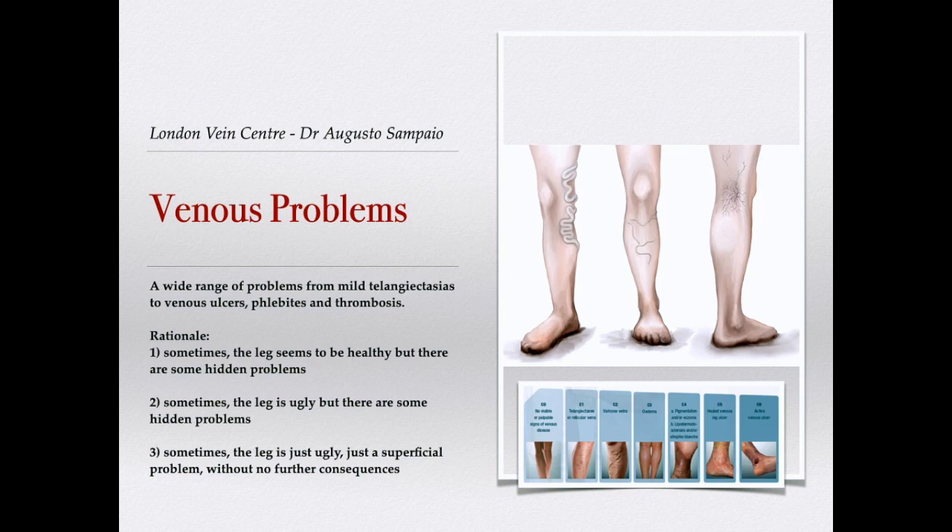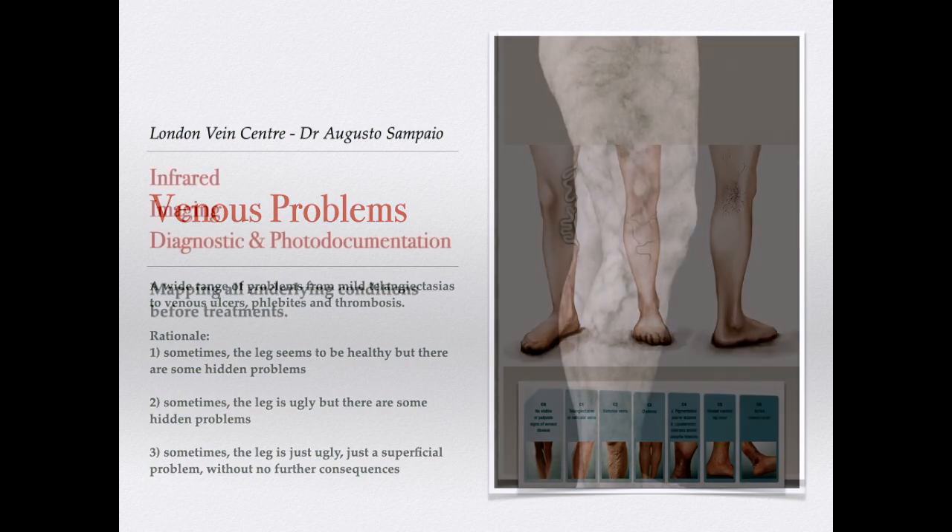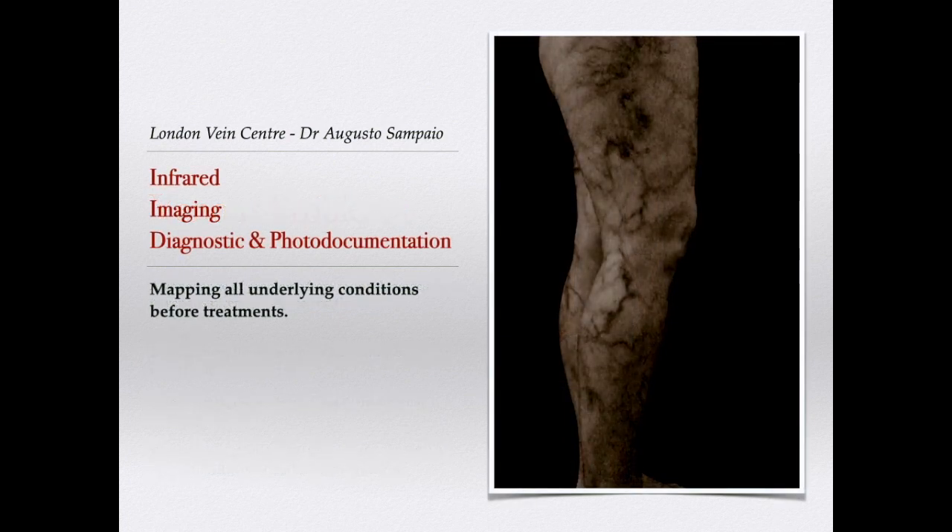We should be able to diagnose at the first visit whether the patient has a potential for complications, and from where those veins — small or bigger — are coming. We may use tools like infrared imaging to map all underlying conditions before starting treatment, so we can not only find more veins to treat but also treat them more thoroughly.